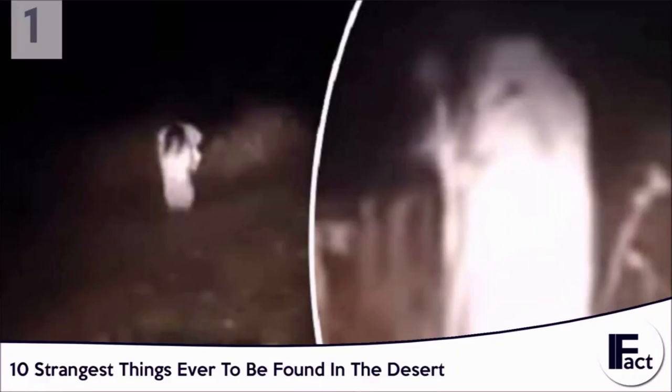After it picked up speed and started limping towards the man, a loud moan could be heard. The man was terrified and began screaming in fear. Many believe this creature to be that of a witch, or even an angry spirit with a strong manifestation. Its identity is still unknown to this day.